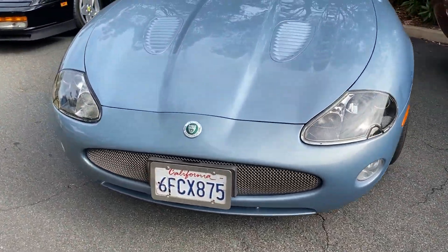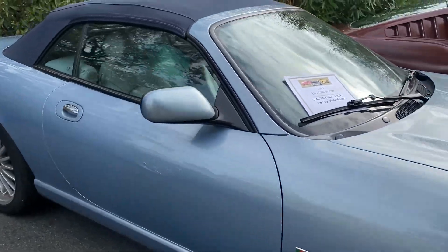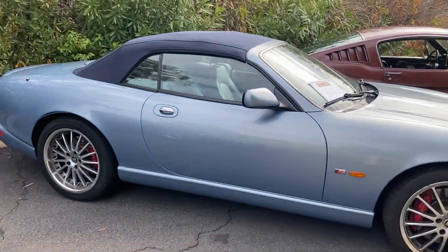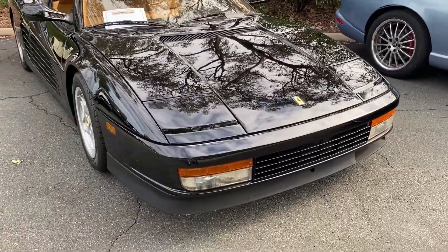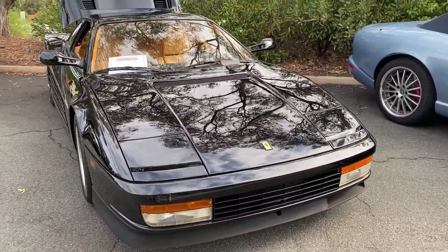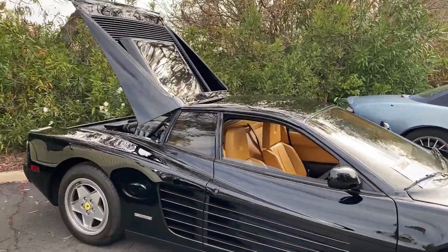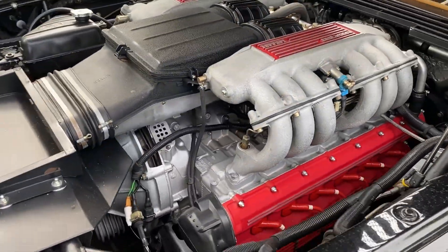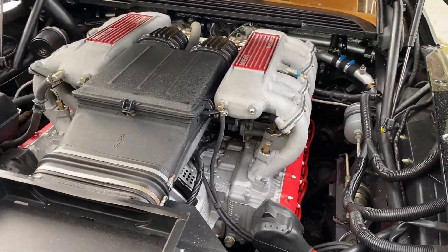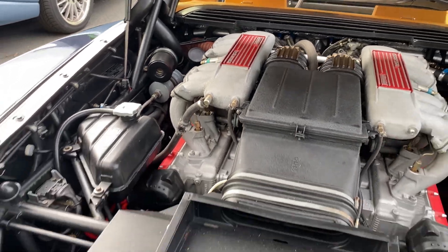Was this 05 or 06? 06? XKR. Yeah, it's very sharp. Here we have a '90 Testarossa. Take a look here at the engine bay. You may have seen this one before. Everything looks brand new.